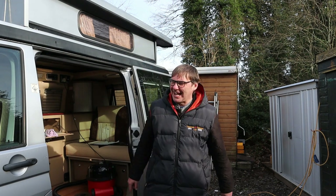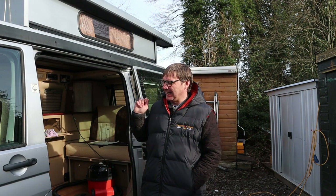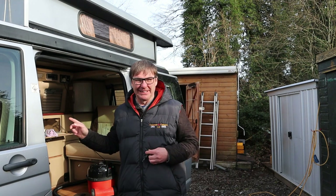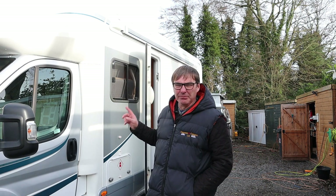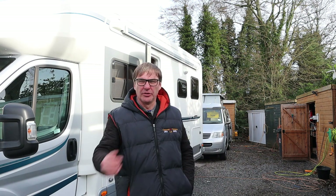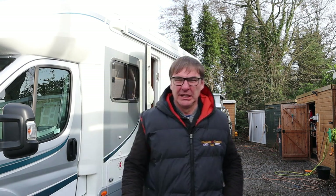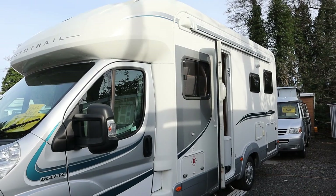Now we're on to Wednesday. The plan today is I've finished the Auto Sleeper — it just needs valeting and washing. I'm waiting for the piezo to come so I can replace that. I also started late last night checking off this Auto Trail, which is ready for a customer to pick up, so I'm going to spend the day on the Auto Trail and wait for the piezo. It's a really nice van — this Auto Trail 632.